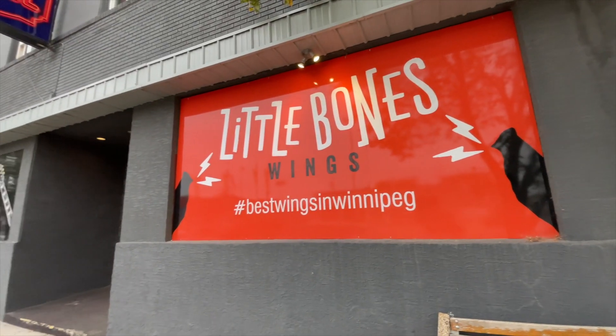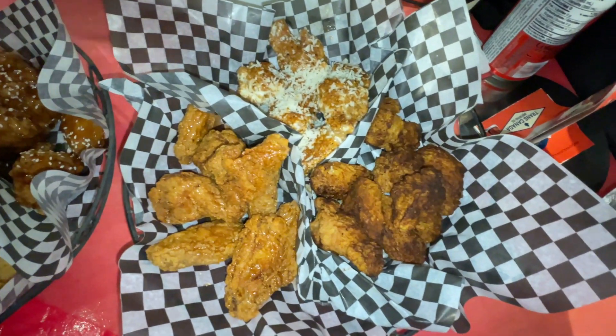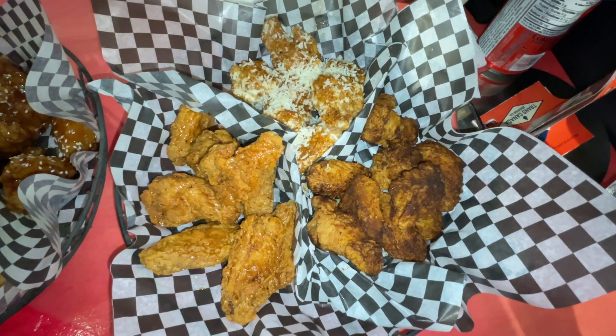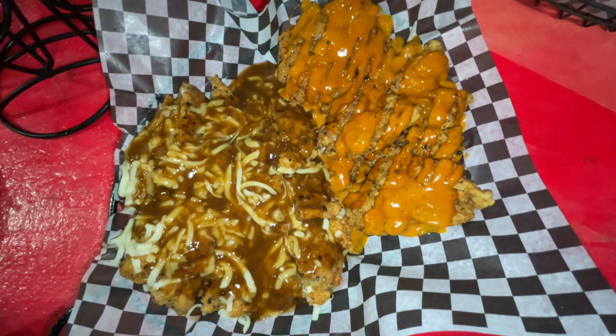Alright guys, that would be it for the video. One thing about Little Bones Wings — the chicken bangers and the wings. I got like five flavors, like a party pack: creamy garlic, maple bacon, Mexican mole, honey garlic, and salt and pepper. And then the bangers — the poutine rice and the remix. I like the bangers — it's so juicy, moist, and flavorful. The breading and the sauce go well together.